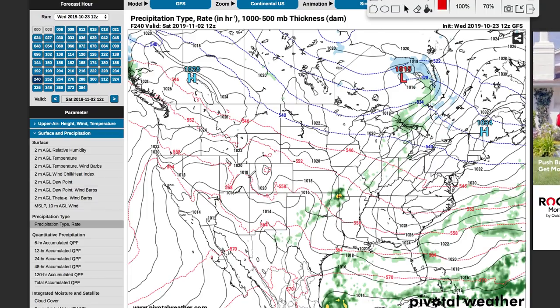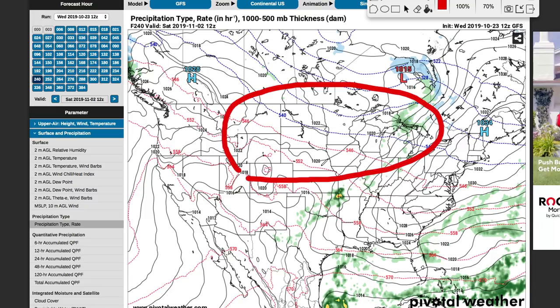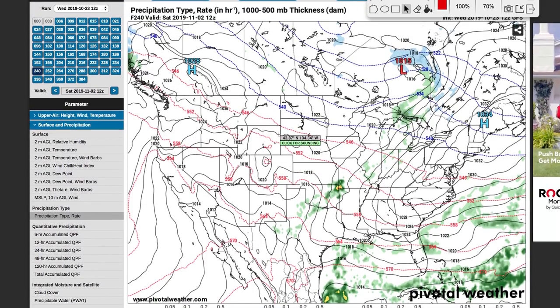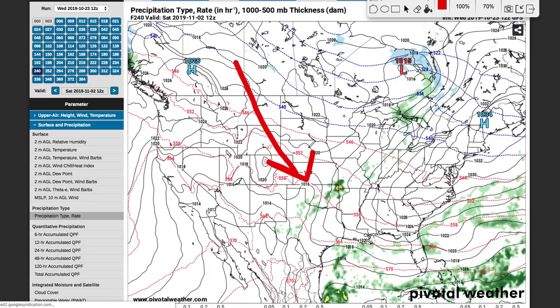Hey weather warriors, in this video we're talking about a potential big snowstorm across the central and northern U.S. as we head towards the late month, around the 28th, 29th, give or take a couple days. I'm going to talk about the potential. There's a lot of uncertainty still, so we're going to sort through that. We're going to look at what the different models say, the cold air that's behind it, and go over some forecasting tips.